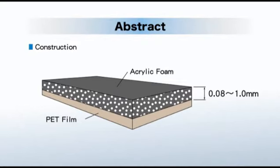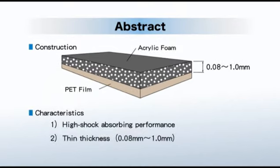With its innovative technologies and superb analysis, ISR ACF are able to freely develop different design concepts. One of the most important characteristics is its high shock-absorbing performance. Furthermore, we can make it very thin — minimum thickness 0.08 mm, the thinnest in the industry.